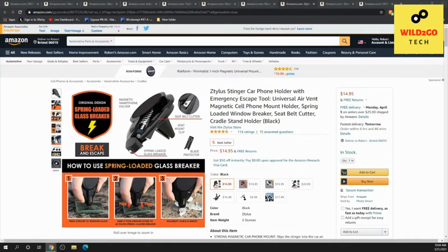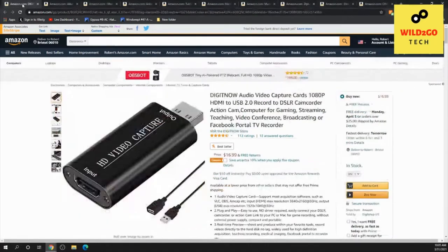The first one we're going to talk about — and I'm not sure how to pronounce this — it's the Ztylos Stinger car phone holder with an emergency escape tool. The emergency escape tool brings a lot of value because with all the floods lately, people need to break side windows to get out. It's a spring-loaded glass breaker, plus a car phone holder — two-in-one, presently under $20.